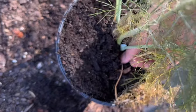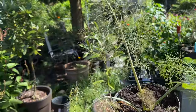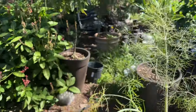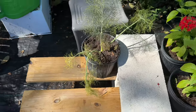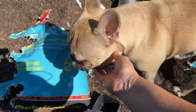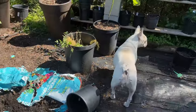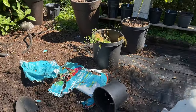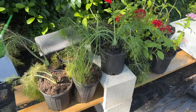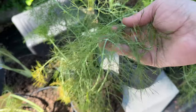I'll pull off these little stragglers. There he is — my little garden helper, Mr. Ringo, say hello! So there we go, all set. They should be so much happier now in their new pots.